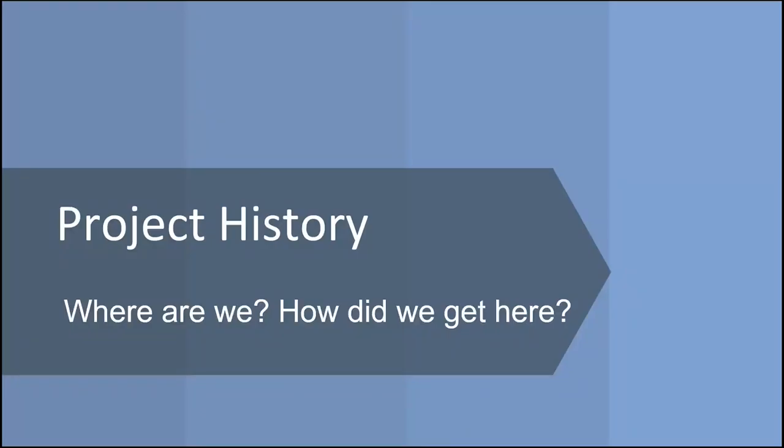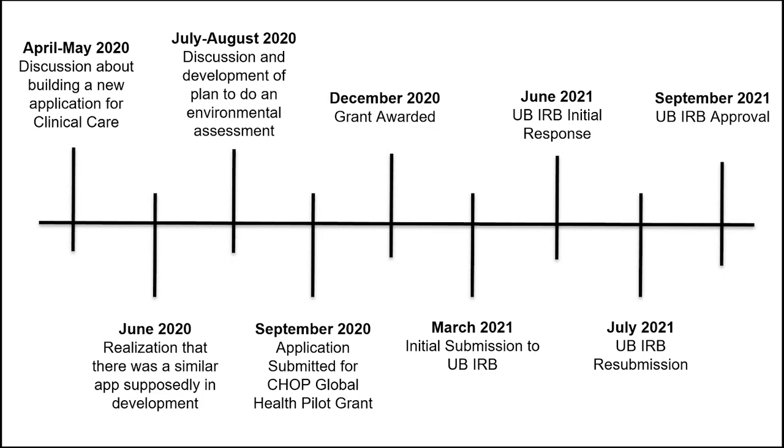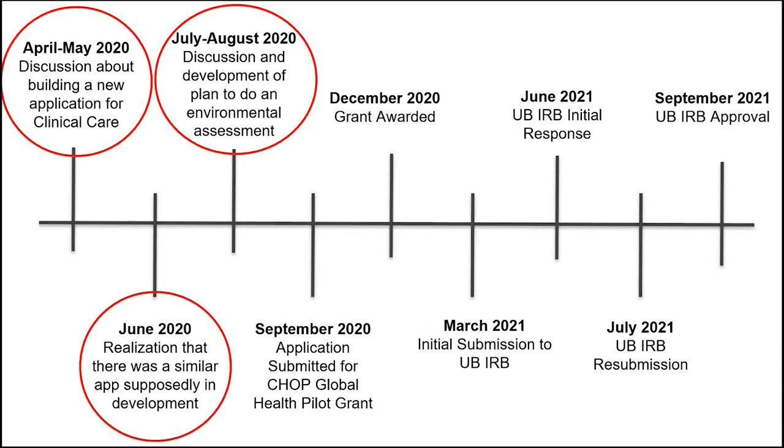Gray comes in to talk about the project history. The project was initially going to involve developing an application to be implemented in Botswana for child health. However, as they started looking at the environment, they realized there were a number of systems already in place, and another group was actually going to develop a similar application. So they discussed and realized it would be better to try to understand the environment they were working in first.